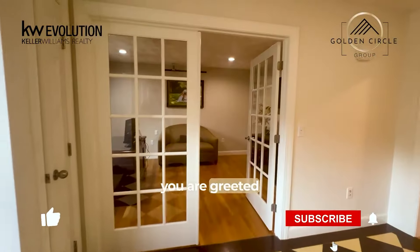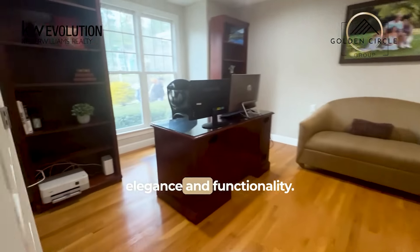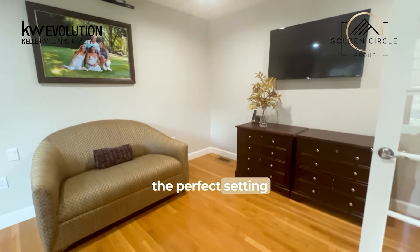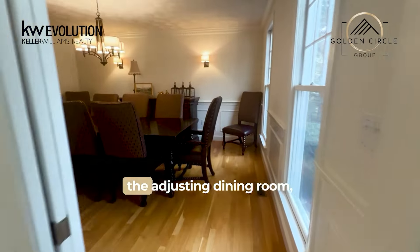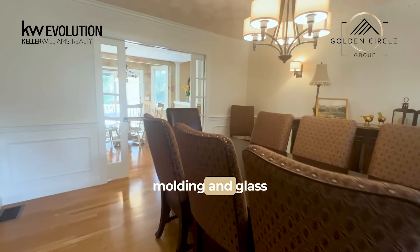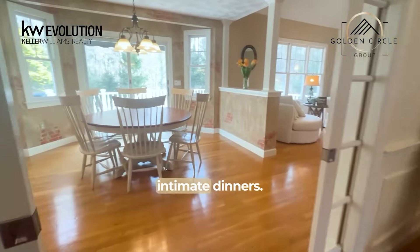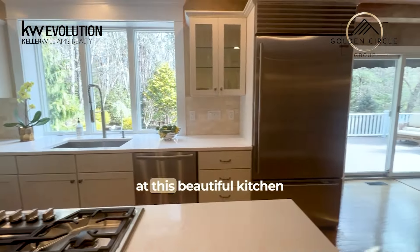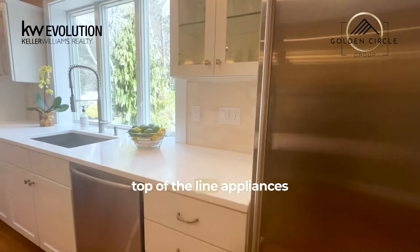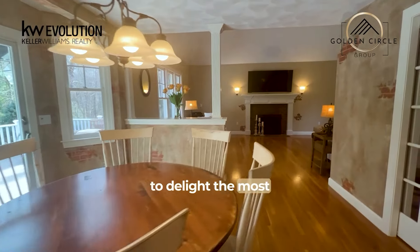Upon entering, you are greeted by an impressive main floor that exudes elegance and functionality. A well-appointed office space provides the perfect setting for remote work or quiet study, while the adjacent dining room, adorned with exquisite dental molding and glass pocket doors, sets the stage for memorable gatherings and intimate dinners. The heart of the home is this beautiful kitchen, featuring a large island, top-of-the-line appliances, and a spacious dining area — sure to delight the most discerning chef.